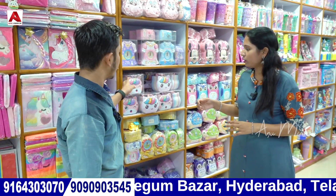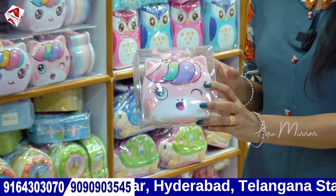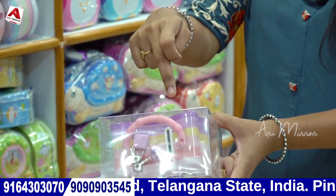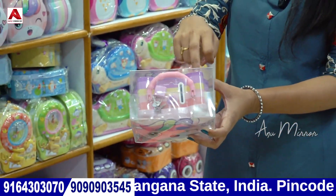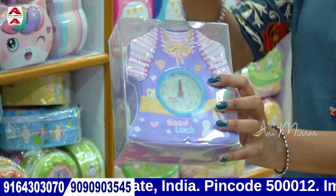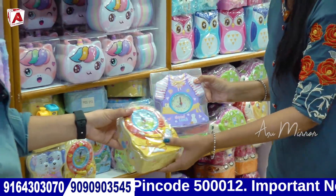Next is the piggy bank — the kiddie bank. We can use different patterns and store coins. We can use it like a clock-shaped kiddie bank as well.